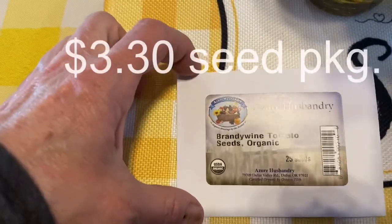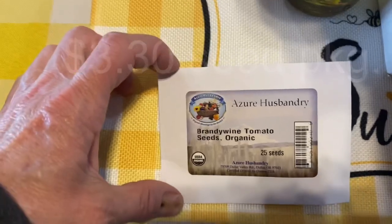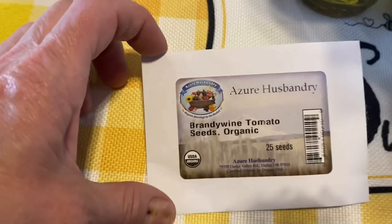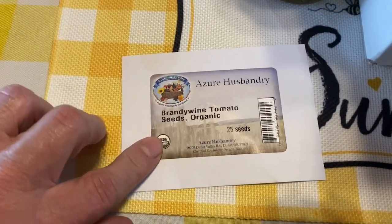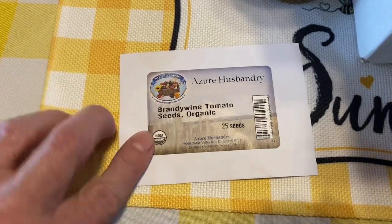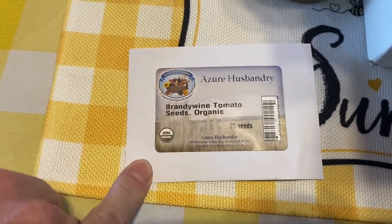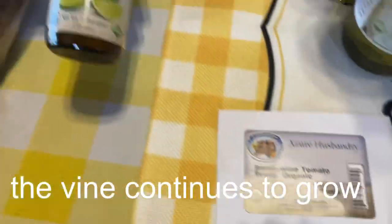I did buy one package of seeds. The seeds I've got are planted downstairs in the basement and have done very well. Brandywine is one of our favorite tomatoes — it's an indeterminate variety, so be prepared for it to grow big. It's absolutely delicious.